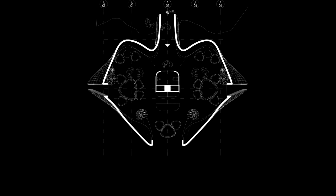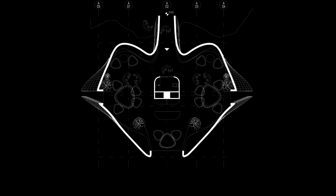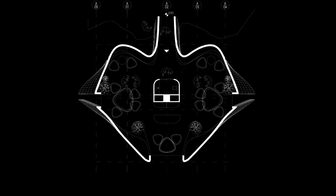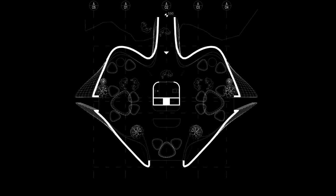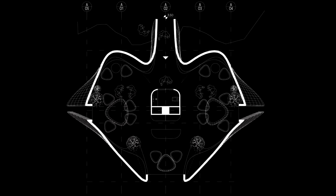The house is composed firstly by a hollow central column inserted for one third of its length into the ground, and by various organic branches that support the three floors of the building. On each floor, a perimeter frame divides and supports the facades made up of panels modeled to follow the organic shape of the house.